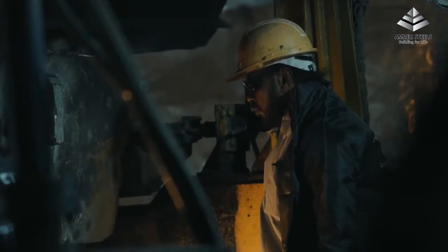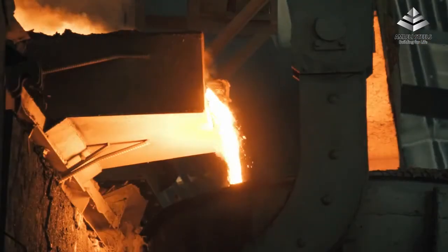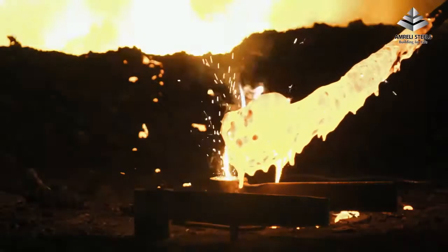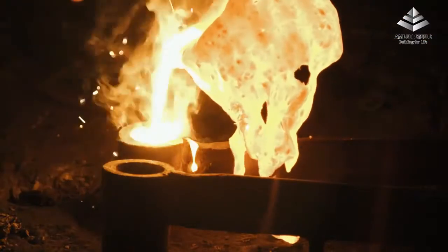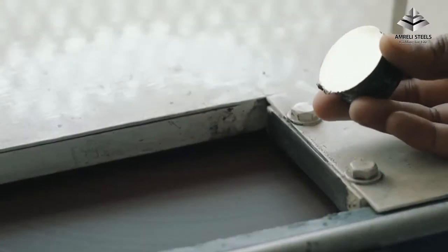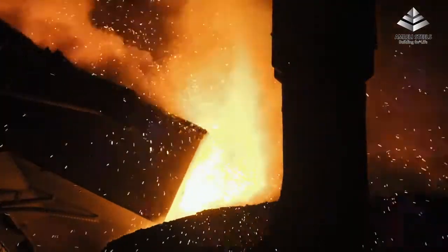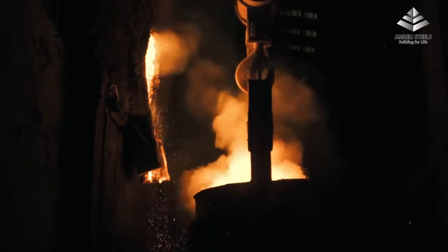The furnace is capable of producing 600 metric tons of melted steel a day. Each batch or heat of melted steel is tested by the quality assurance department to ensure it meets all the parameters of quality. The heat is then tapped into the ladle to be transported to the next step of the production process.